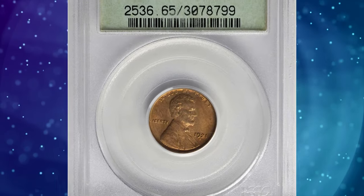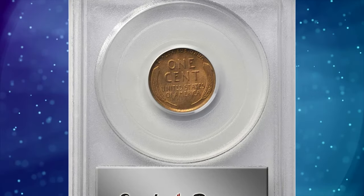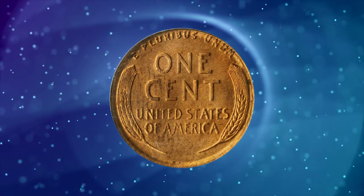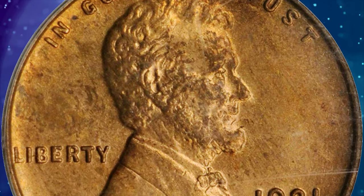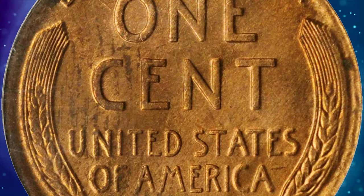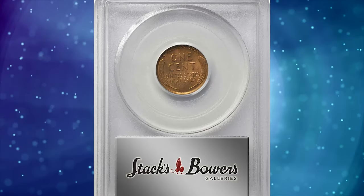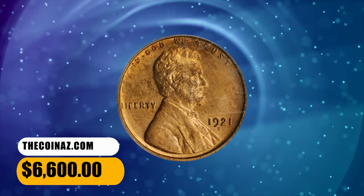Coin number 3 is the 1921-S Lincoln Cent. Let's step back in time to 1921 with this mint mark. Coins from the early 20s are always in demand, and this 1921-S Lincoln Cent is no exception. Graded as MS65 Red, it features warm golden orange mint color throughout, with a tinge of pale rose on the reverse. A sharply struck gem with a relatively limited mintage of 15,274,000 pieces, making the 1921-S a popular Lincoln cent with collectors since the year of issue.